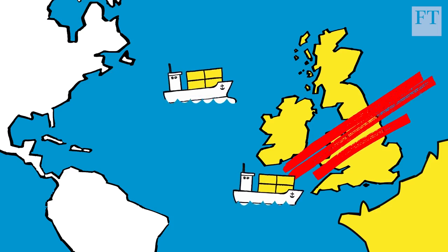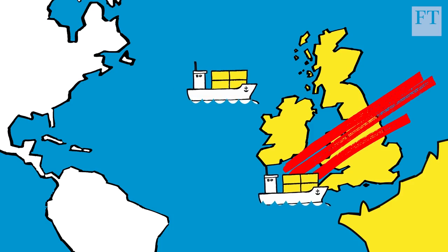Theresa May wants Britain to be able to negotiate its own trade deals after Brexit. The other challenge is to create a new regulatory area for customs and goods, avoiding a hard border between Ireland and Northern Ireland.